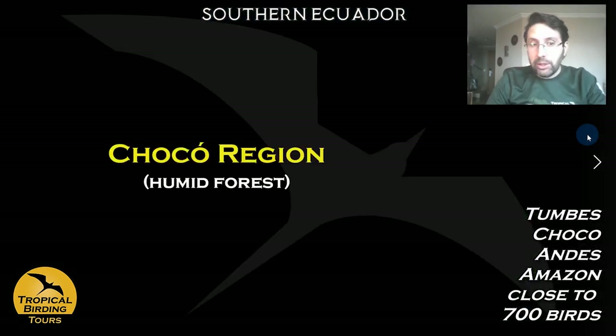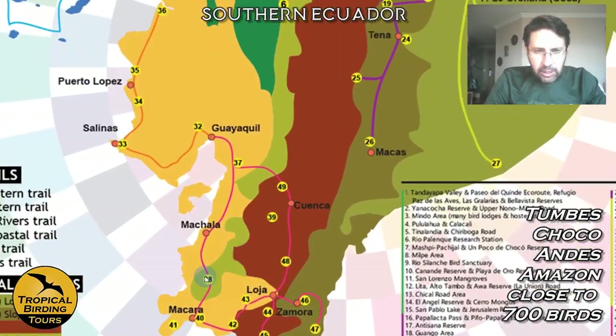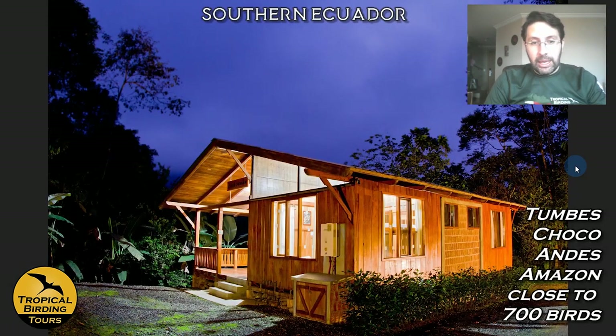Then we move towards the Choco region — all in the very first day. We climb up a little into this green area, the Buenaventura Reserve, which is a foothill area and the southernmost patch of Choco. We go for a few of the megas of Ecuador and South America here. This lodge is very nice; it's run by the Jocotoco Foundation, which I'll be mentioning quite a lot.